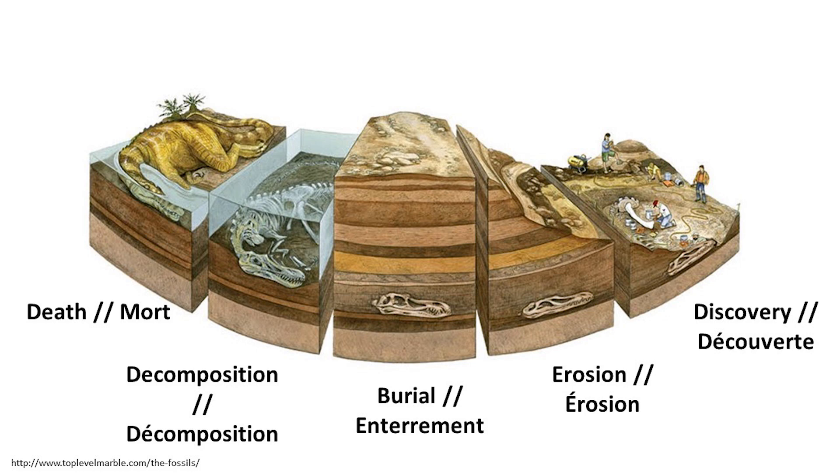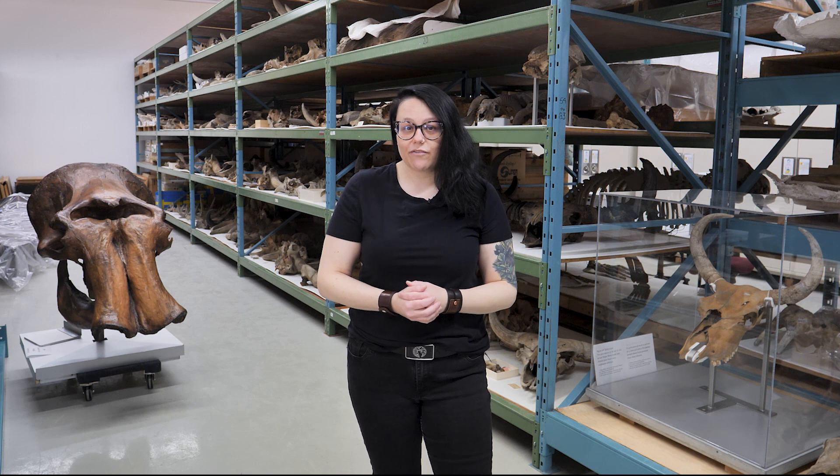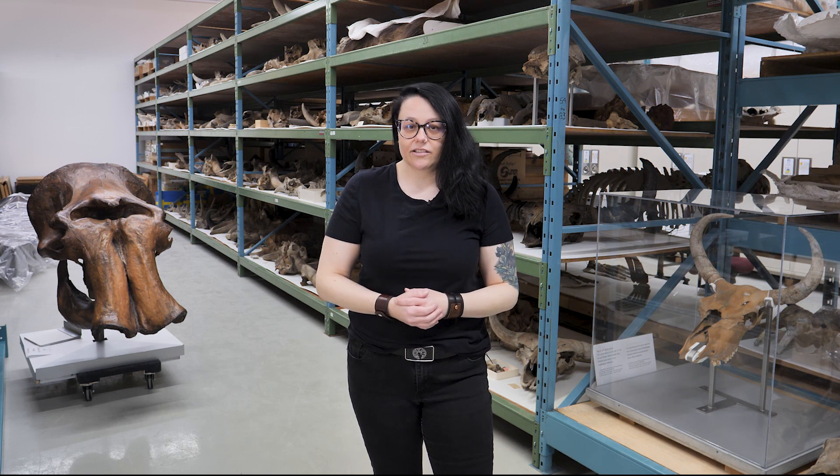For fossils of this type to be discovered, erosion must occur. Erosion can be the result of air and wind action or human activities. It brings fossils to the surface by removing overlying sediments. In many cases, fossils are discovered because they start protruding from the sediment and are subsequently collected by scientists.